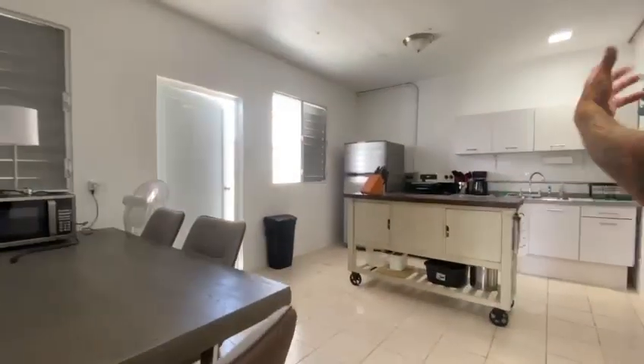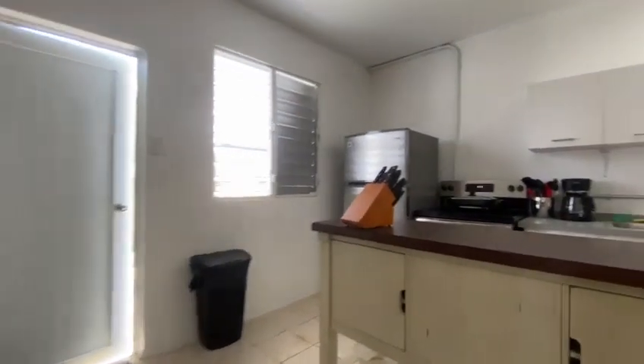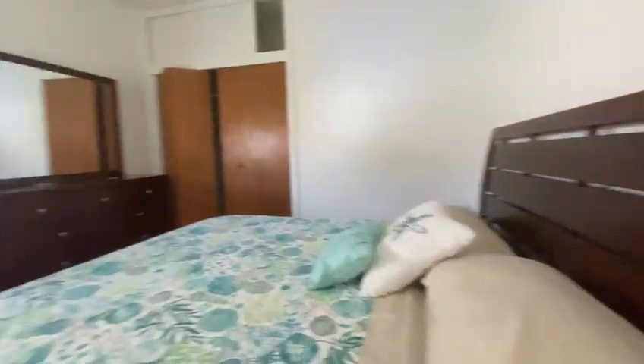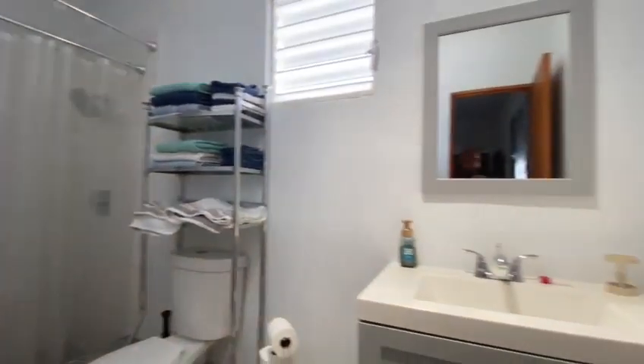Then you come into an open kitchen. All the appliances, the countertops — everything is pretty much brand new in here, and it leads into your master bedroom as well. It's a king-size bed so you can see how much room you have in here, and it leads into a bathroom which has been freshly remodeled.